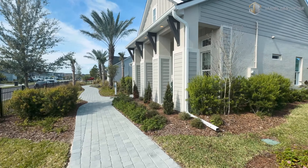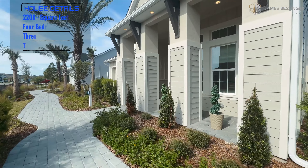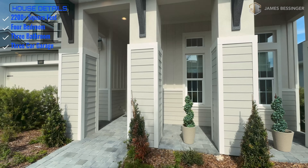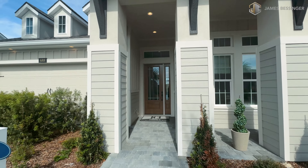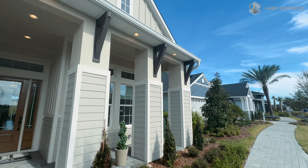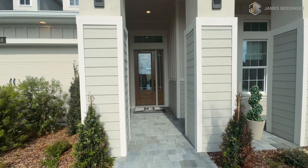Here we are at the model home Serena — 2,200 plus square feet, four bedroom, three bath with a three-car garage. I like the way this Craftsman style home looks. Beautiful home, with transom windows right here above all your windows, and nice corbels up there with lights in the soffit.